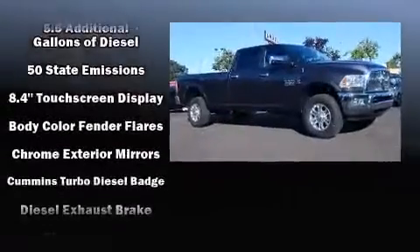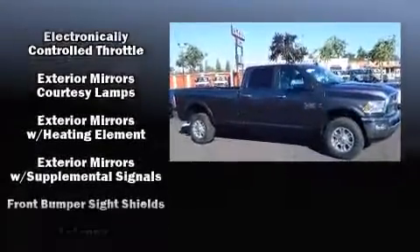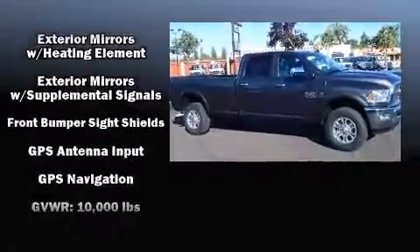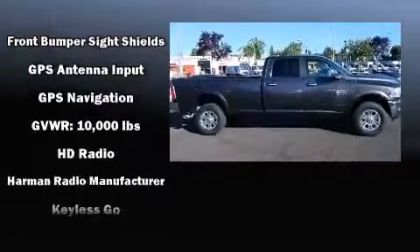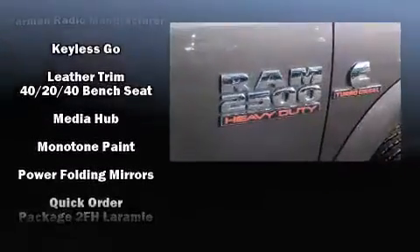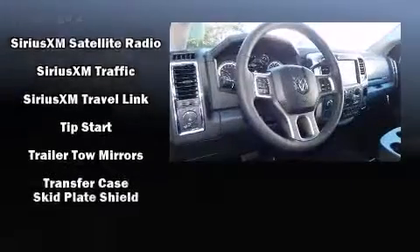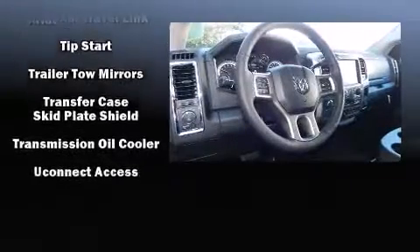Passenger security is always assured thanks to various safety features, such as dual front impact airbags with occupant sensing airbag, head curtain airbags, traction control, a security system, an emergency communication system, and four-wheel disc brakes with ABS. Brake Assist technology provides extra pressure when applying the brakes.